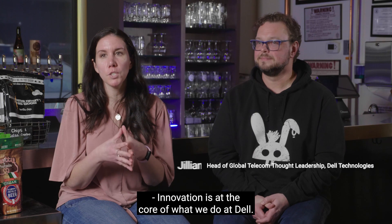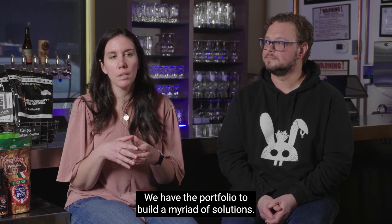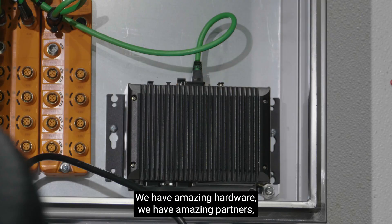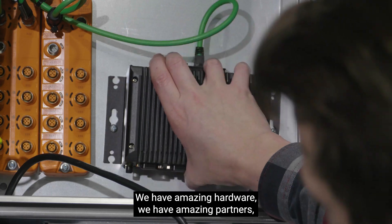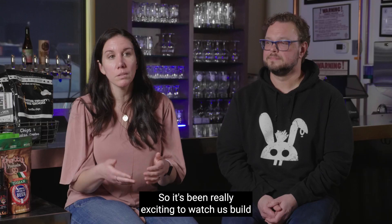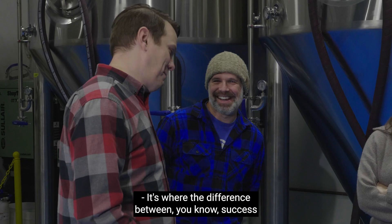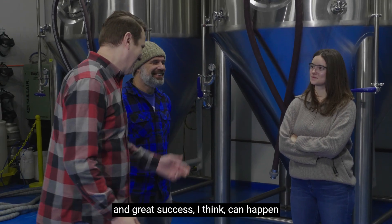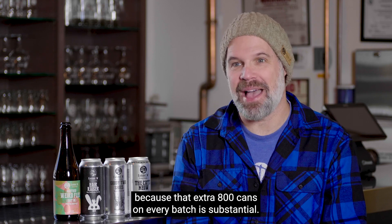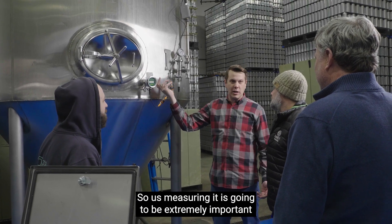Innovation is at the core of what we do at Dell. We have the portfolio to build a myriad of solutions — amazing hardware, amazing partners — and we can build pretty much anything. It's been really exciting to watch us build this entire solution from the ground up. It's where the difference between success and great success can happen, because that extra 800 cans on every batch is substantial — that's like putting a kid through art school.